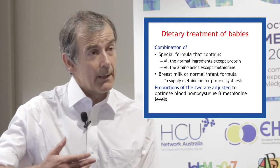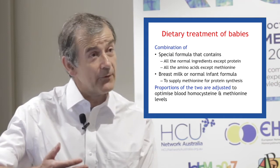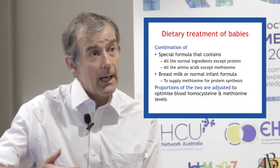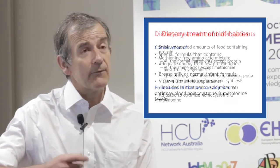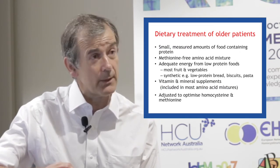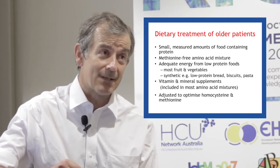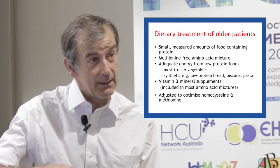When patients get older, we want them to take most of their food as solids and not to fill them up with these large volumes of milk. So we need to give small measured amounts of foods that contain protein along with the amino acid mixture in a more concentrated form than is found in the special infant formula.